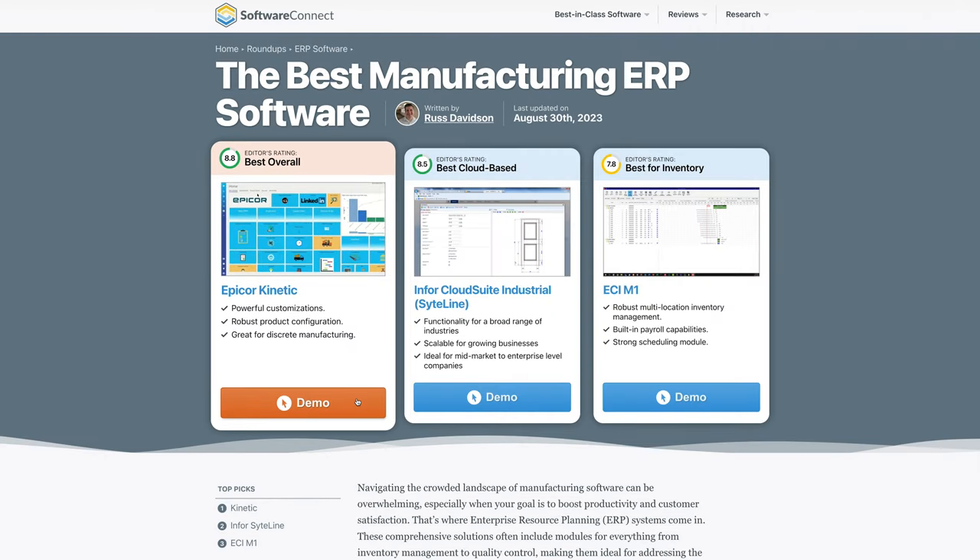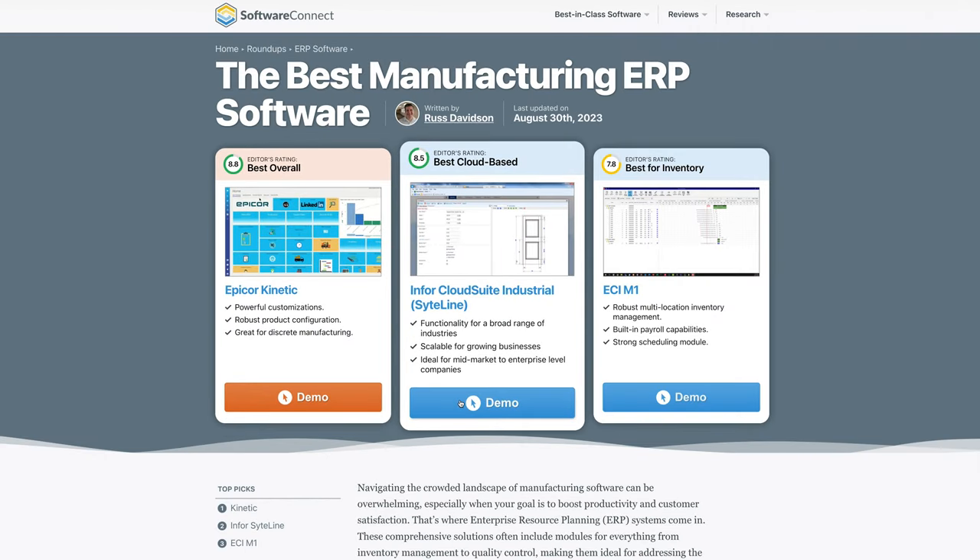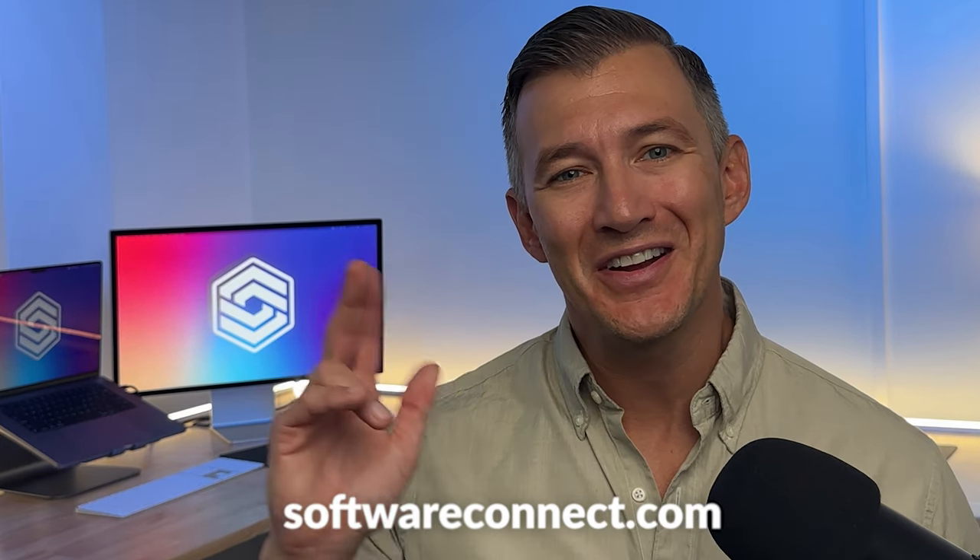To sum it up, ECI M1 scores a 7.8 out of 10, excelling in scheduling, accounting, and scalability. Though its UI and performance could be better, it fits mid-level discrete manufacturers and job shops well. Interested in alternatives? Learn more about solutions like Epicor and Infor CloudSuite on our Roundup page — find the link in the description below. Have you tried M1? Share your thoughts in the comments. To explore M1 or other ERP solutions, make the most of our software expertise — hit the link in the description or swing by softwareconnect.com. Catch you in the next review.